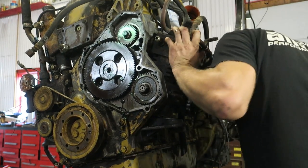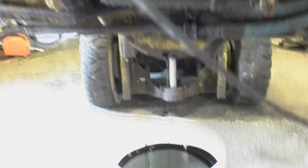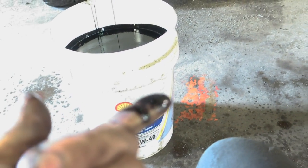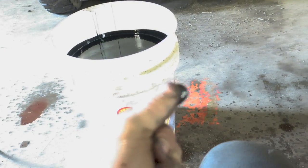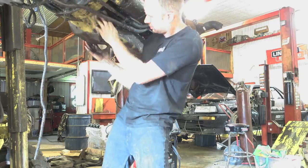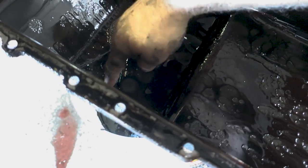We are going to disassemble this one so that we can get it ready for the machine shop. We'll take the timing cover, the head, everything off. I want to inspect the head. I suspect there's something going on in the bottom end here. I can feel a little piece of something between my fingers, but there's nothing in the oil pan — the oil pan looks good.